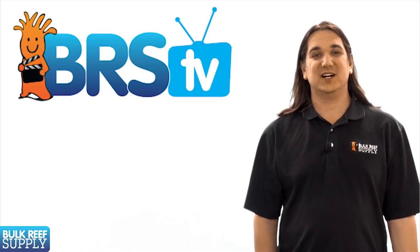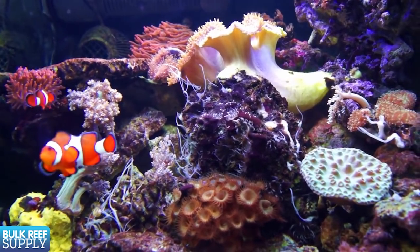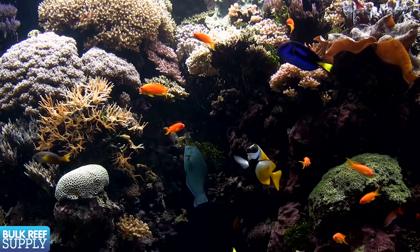Today on BRStv we're going to discuss selecting fish for a new reef tank. We'll cover common, easy to care for fish, some fish newer reefers should avoid, and some tips on tank husbandry.